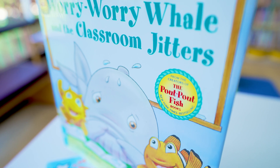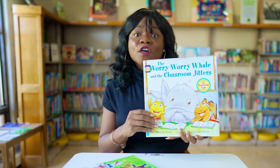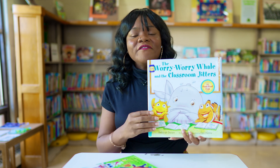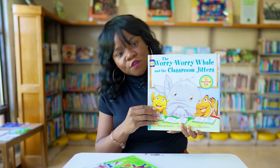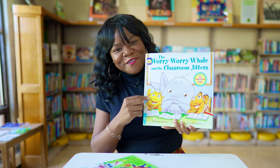Our next book is Worry Worry Well in the Classroom Jitters by Deborah Dietzen. This is a great story to let little kiddos know that it is okay to have feelings of anxiety or worry about your first day of school, and it also provides a good solution on how you can overcome those feelings. Great read.